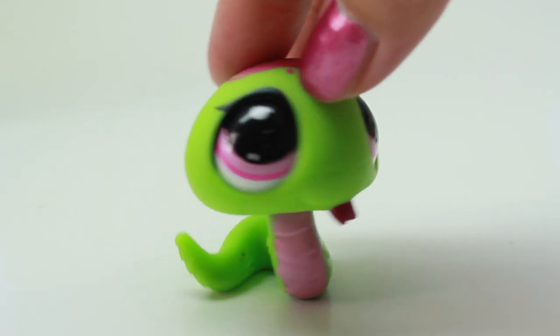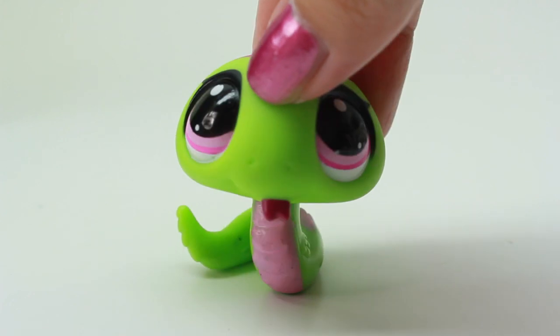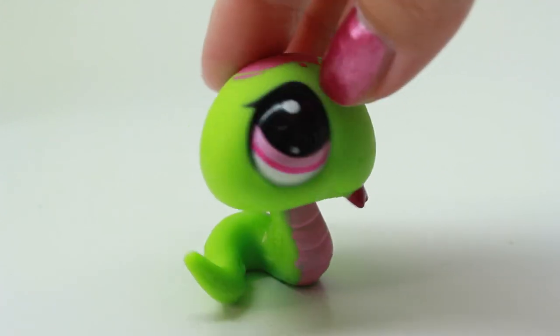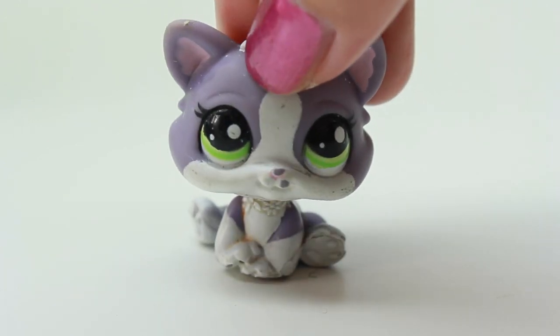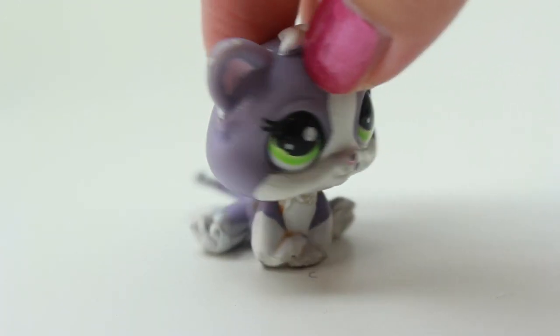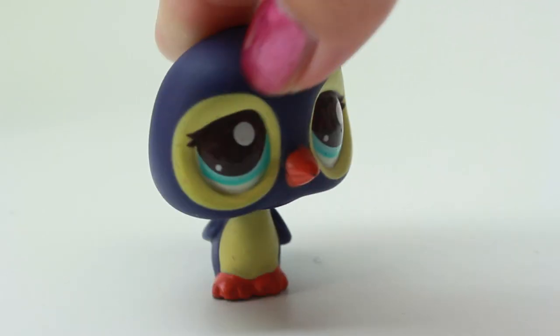Oh guys, this is a super cute snake — I love the vibrant green color, the big eyes, and the little tongue that's sticking out, it's so adorable. Here we have another kitten and these are super super small and I love them so much, they're so cute.